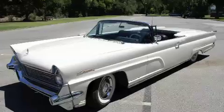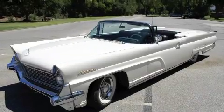Okay, Tim, what do we have here? We have here a 1959 Lincoln Continental Mark IV convertible.